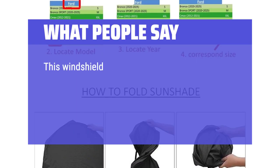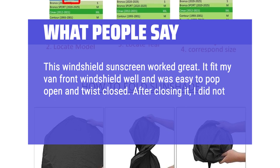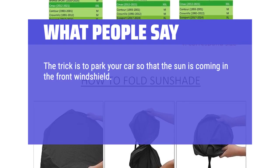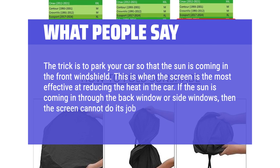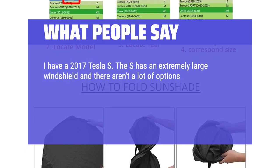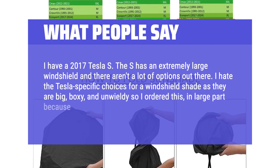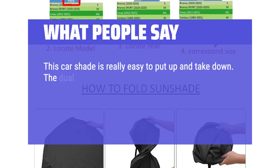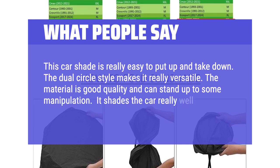What people say: This windshield sunscreen worked great. It fit my van's front windshield well and was easy to pop open and twist closed. I just used the attached elastic band to keep it shut rather than bothering with the bag. The trick is to park so the sun is coming in the front windshield — that's when the screen is most effective. I have a 2017 Tesla S with an extremely large windshield. I ordered this in large part because I appreciated the size chart. The dual circle style makes it really versatile, the material is good quality, and it shades the car well and keeps it cool.